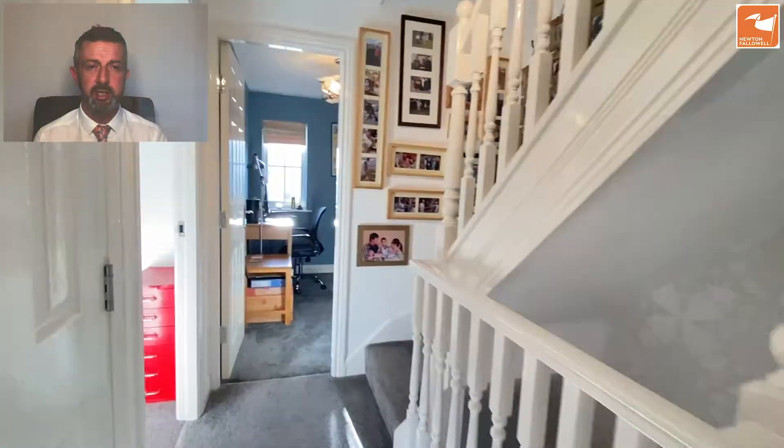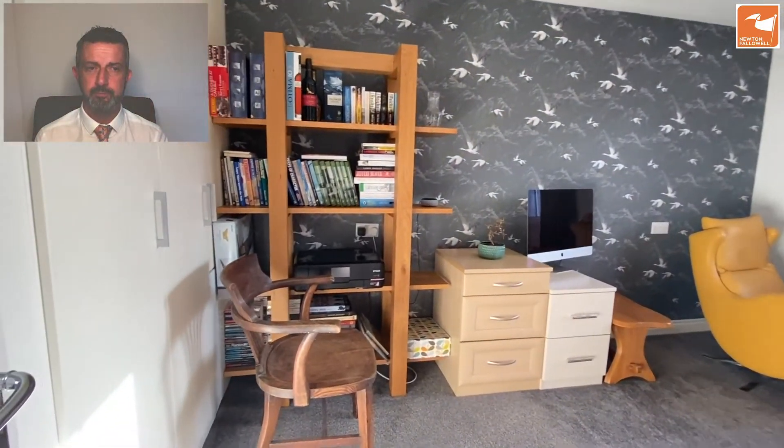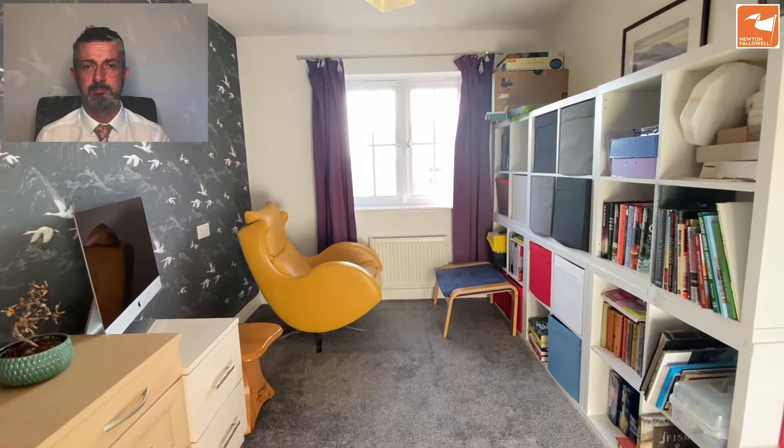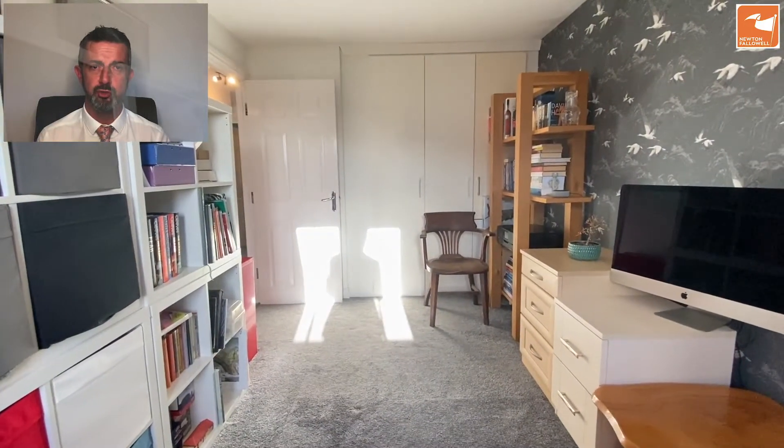Bedroom two is our next destination to the front. Again, built-in wardrobes — you can see there — and to the front you have the view over the open green space. Good range of storage to the reverse aspect as well.